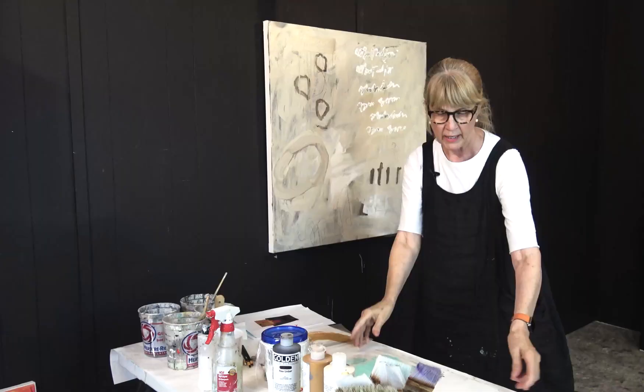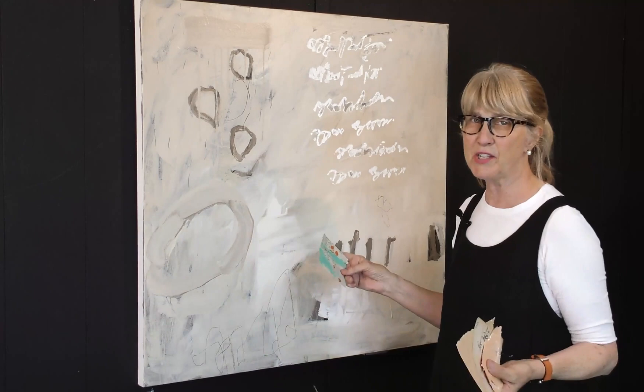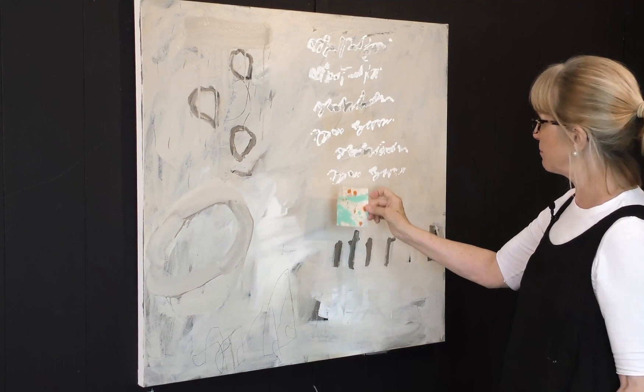The next thing I did was get out my collage papers. I just grabbed a couple that I thought would work, at least to think about. This one is very similar to that blue, and of course they have just these pops of orange — with a neutral background. So this is the top of the list. I like that, though it doesn't mean I'm definitely going to do that.